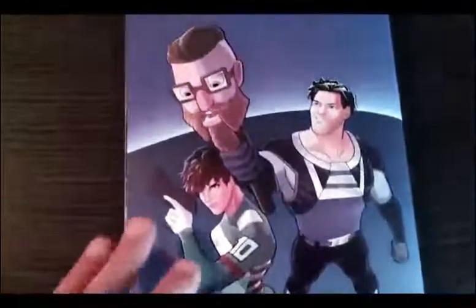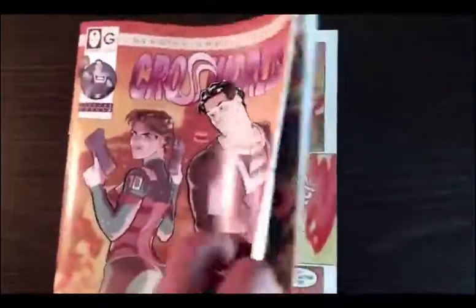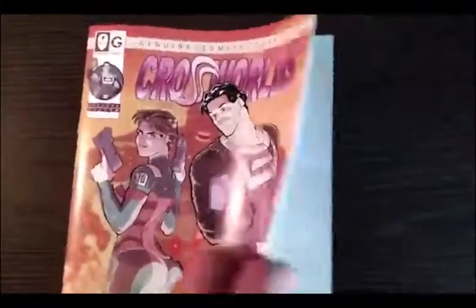I won't show you guys anything more, but it has a nice back cover and it has some pinups. Let me show you guys a few pinups from the back here.